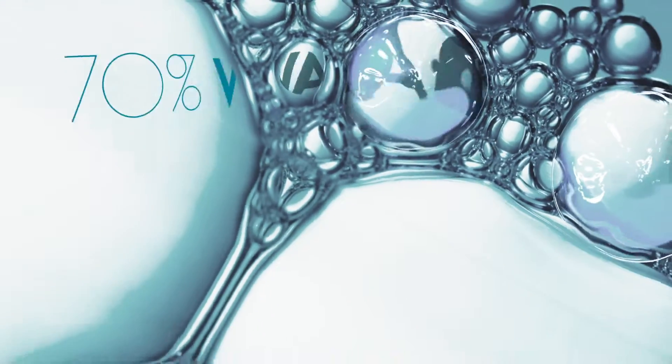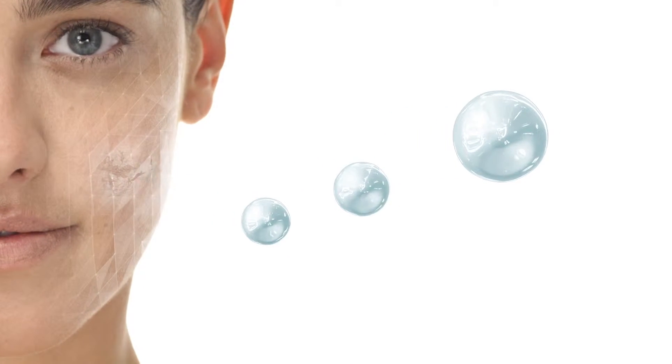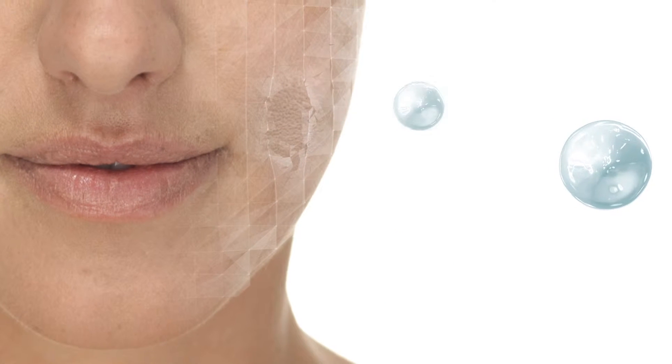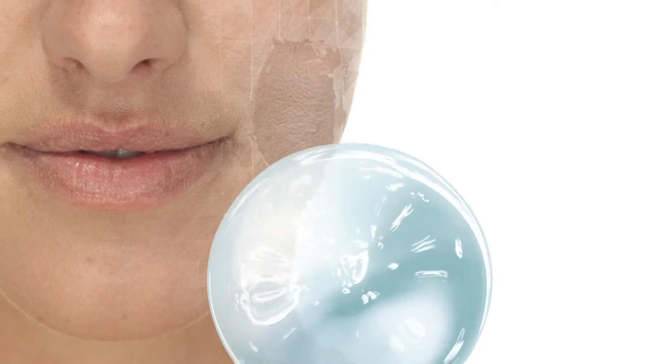Up to 70% of the skin is made of water. Over time, dehydration occurs, resulting in premature lines, loss of skin volume, and dullness. Healthy skin cannot afford to lose a single drop.